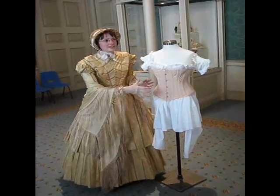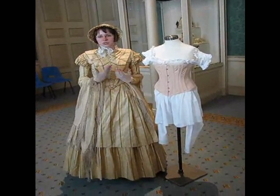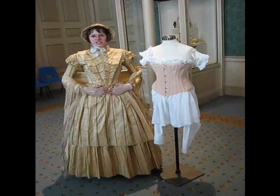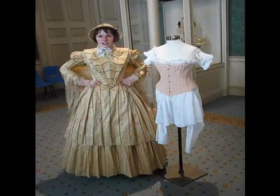They wore lots of layers to get the shape of the costume. It changed over time during that period of her reign, and the fashion and the way ladies liked to look. At this point it was big skirts and a tiny waist.